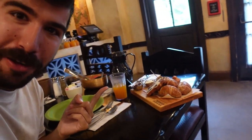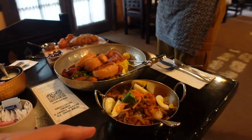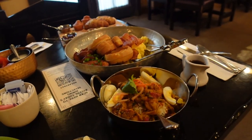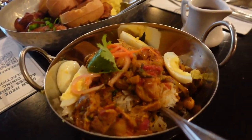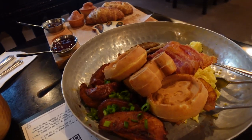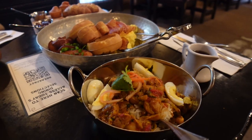Look at all this food — holy moly. My breakfast has arrived and this is a lot. There's curry chicken over here with some egg, my waffles, my bacon, my potatoes. Holy crap. We've got to eat all this.